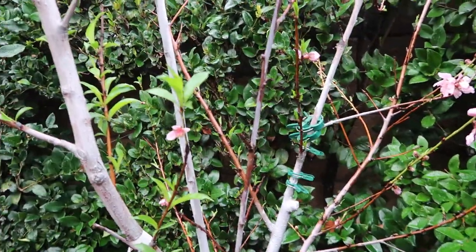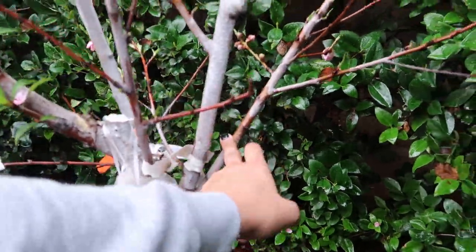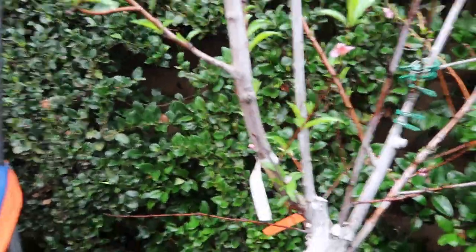There's four different varieties of peaches on this tree and as you can see all four of them are actually blooming.